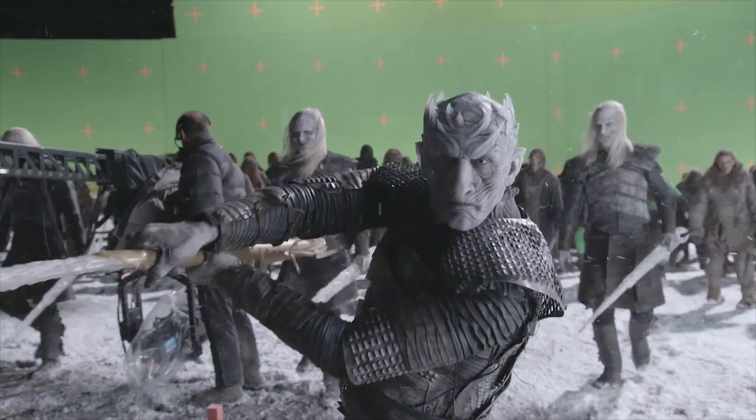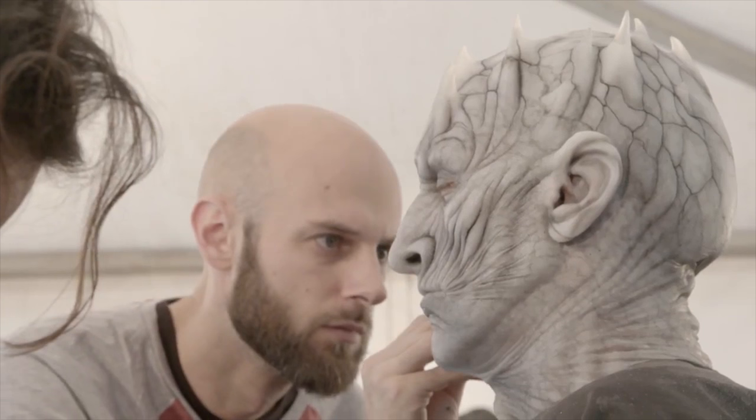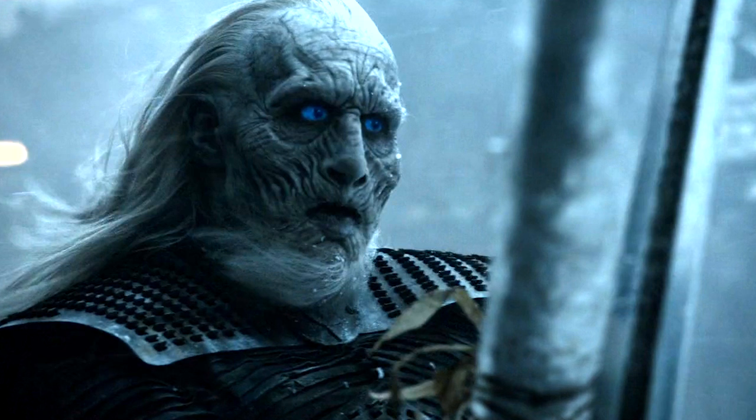One of my other favorite quotes from this video is that they have to be really careful with the way they take these prosthetics off. So imagine, at the end of this big battle, they call cut, and someone just rips their White Walker makeup off — they would actually wind up dead, because they'd be ripping half of their skin off. They would totally bleed out. It'd be crazy.